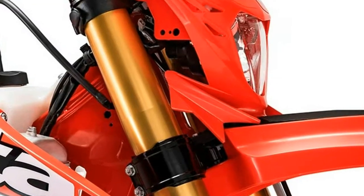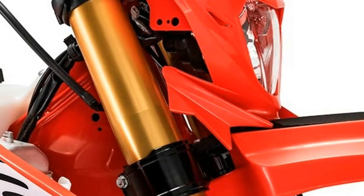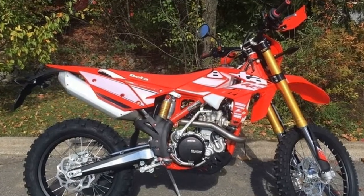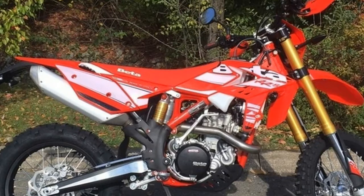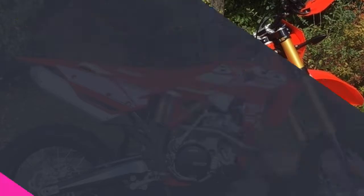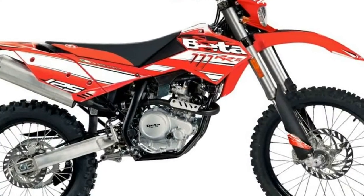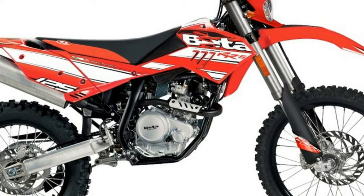Beta USA continues to push the racing scene with their factory team effort in National Enduro, GNCC, EnduroX, Hare and Hound, as well as National Trial. Beta takes the information learned from their race teams as well as from the everyday casual rider and combines the two to further enhance the riding experience.